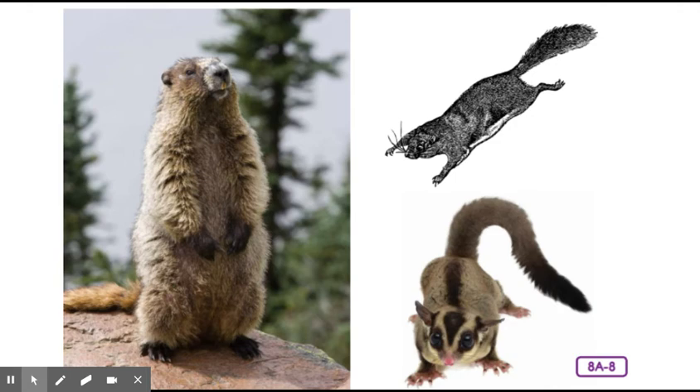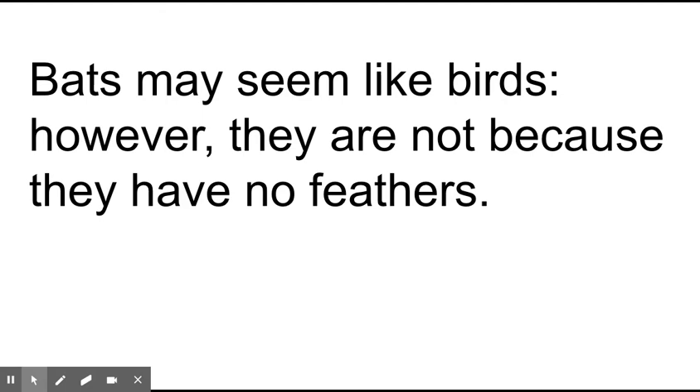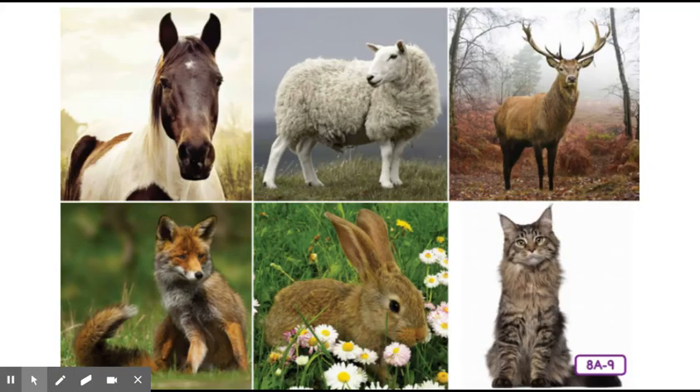Bats may seem like birds. However, they are not because they have no feathers. The author is using the text feature comparison here with the word 'however,' explaining a contrast between bats and birds — showing how they're different. Most, but not all, mammals are terrestrial, meaning that they live on land.